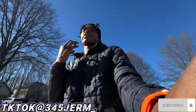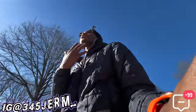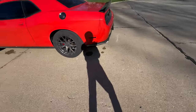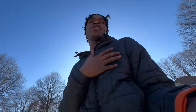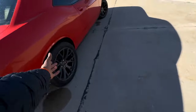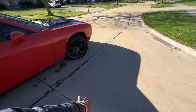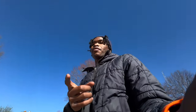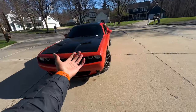What's going on YouTube, it's your boy 345 Germ. In today's video I'm gonna be giving y'all the top five things I hate about my Dodge Challenger RT. And y'all know Germ — if y'all know me, I don't really hate my challenger, but there's a couple of things I don't like about it, and that's what we're gonna be explaining in this video.